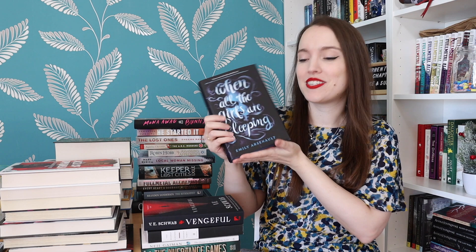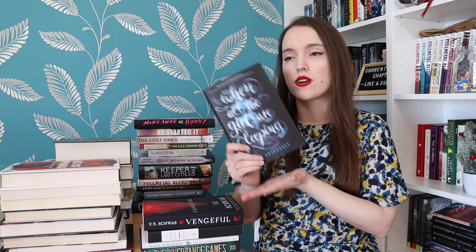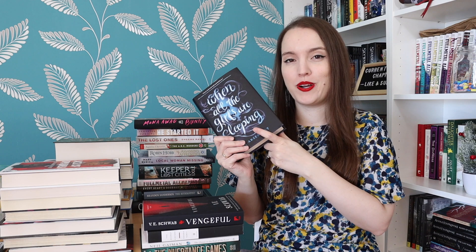When All the Girls Are Sleeping by Emily Arsenault — this is a YA thriller, more on the horror and suspense side. It's set in a boarding school for girls with a boy boarding school close by. I'm listening to the audiobook of this one. It's about this boarding school haunted by a ghost that everyone knows about. Weird things are starting to happen again — a girl committed suicide a year ago and now things are happening again.